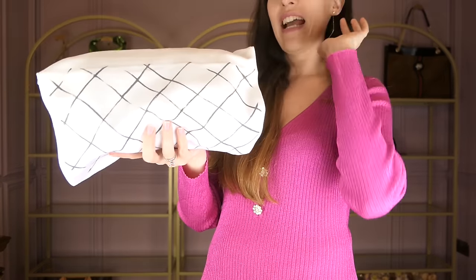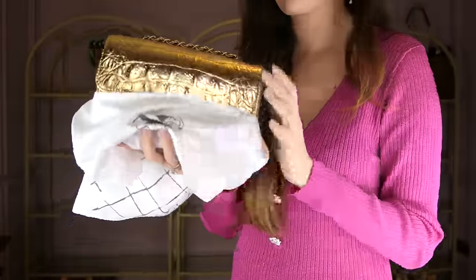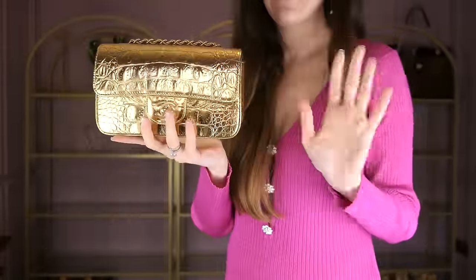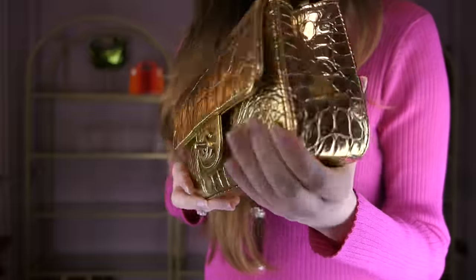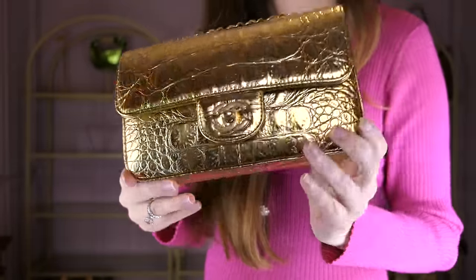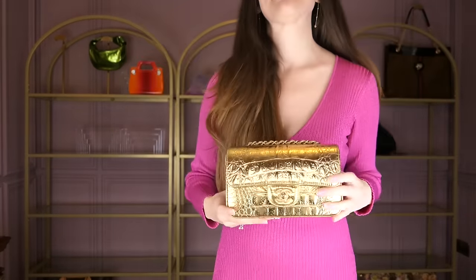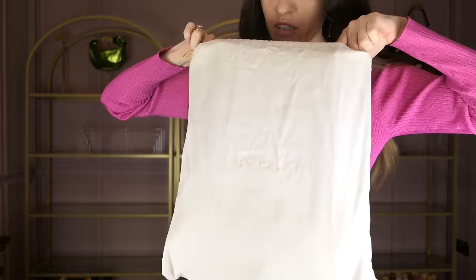It's so funny when you have no idea what's in where! This is probably one of my most beloved Chanel bags as well — this is the Chanel mini rectangular in gold crocodile from the 2019 Egyptian collection. One of my favorite Chanel collections ever, and I love this little baby.